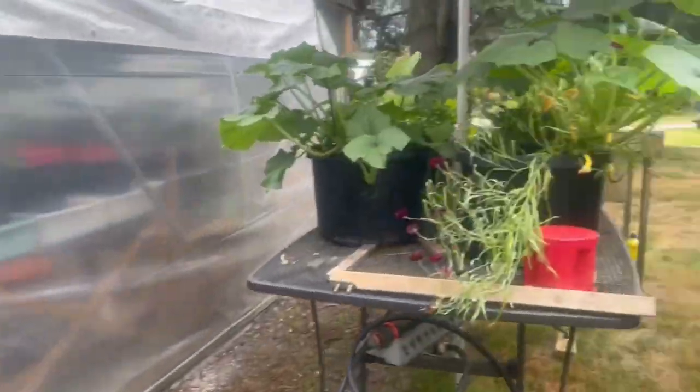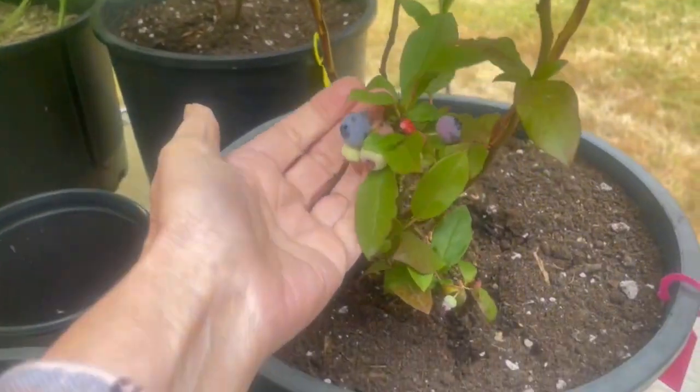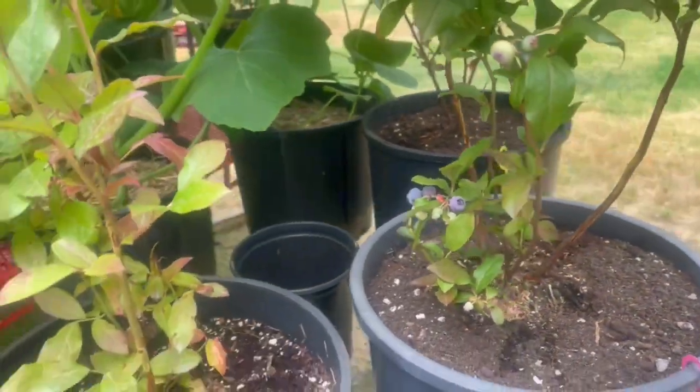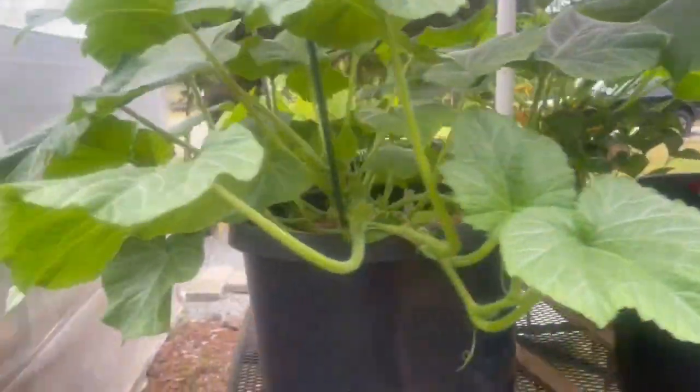Blueberries — I'll show you the blueberries on this one. The size of these blueberries! Almost ready to pick. These are the new bushes. Yeah, look at all those zucchinis — cool.